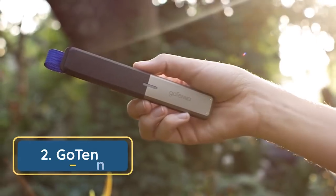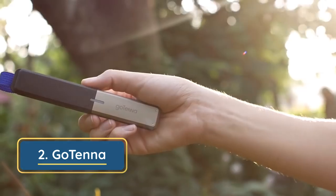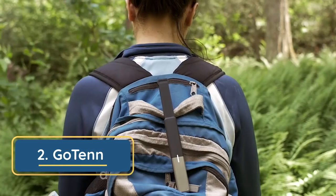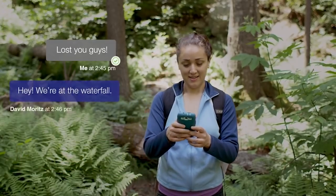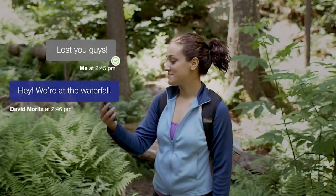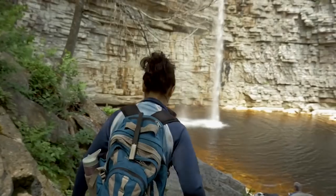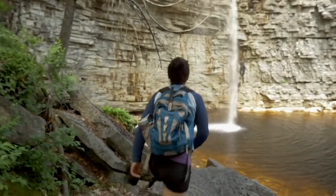That's all about to change with Gotenna. Gotenna pairs wirelessly with your smartphone, making it possible to text and share your location with anyone else who also has one, even when you don't have service. No need for cell towers, Wi-Fi, or satellites. With Gotenna, you can communicate no matter what.